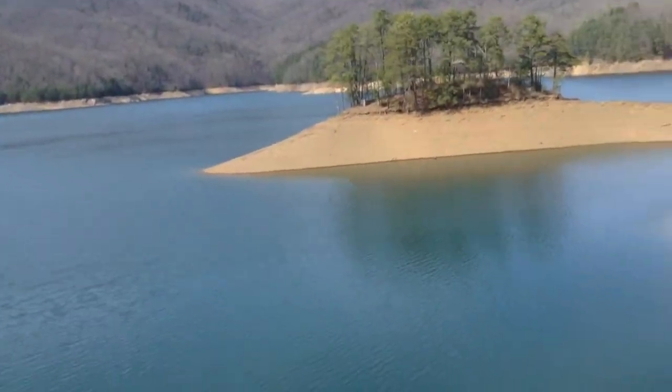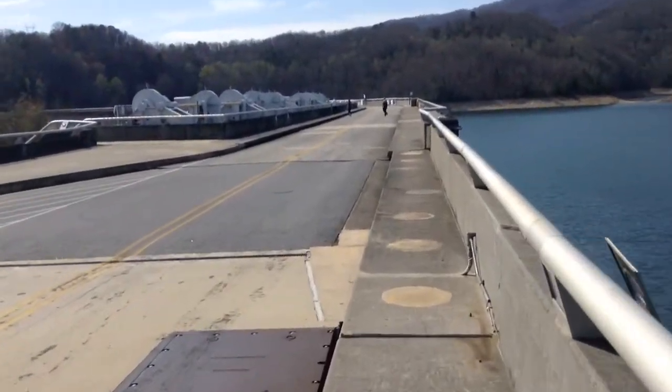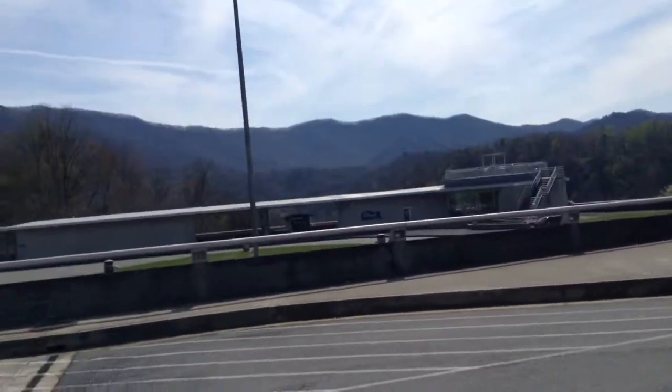Here's the dam right here. You walk across it to get into the Smokies. There's even a visitor center overlook.